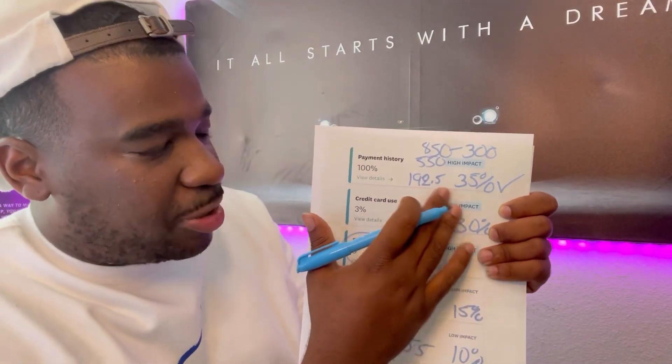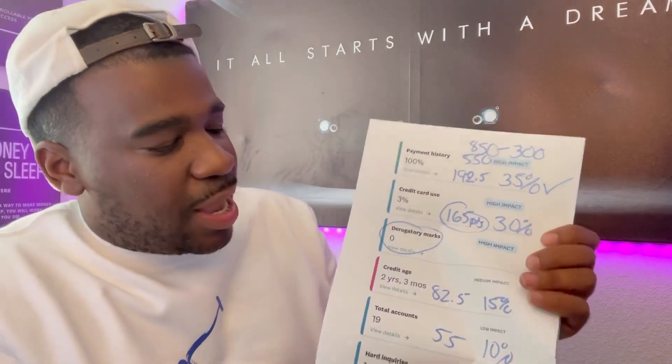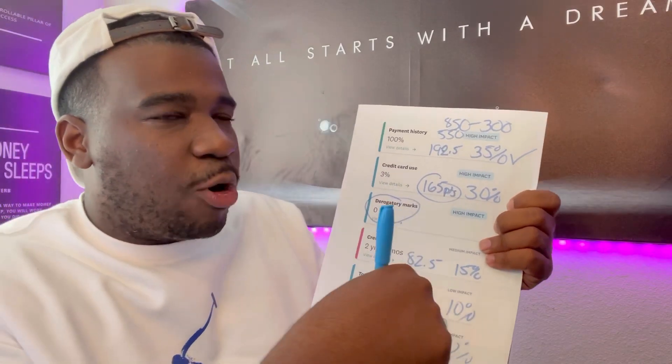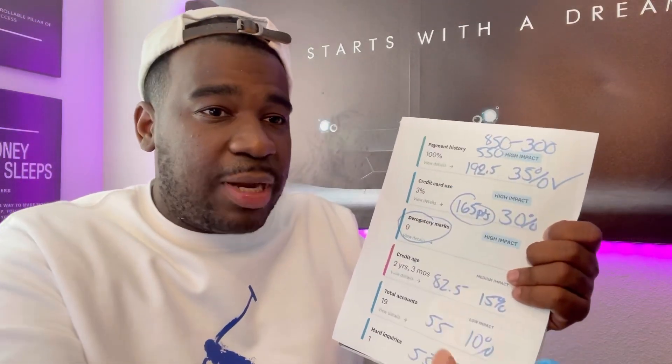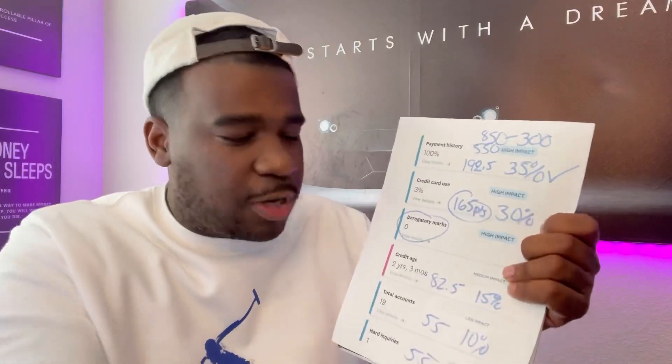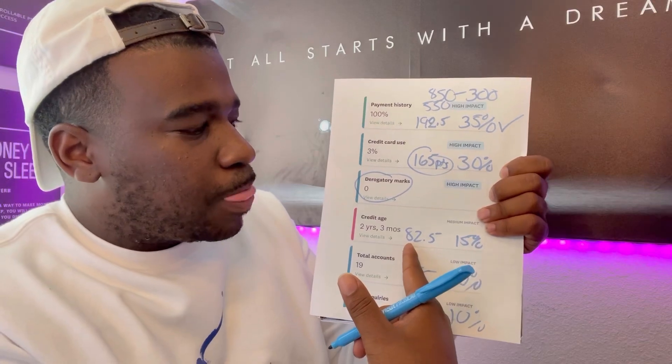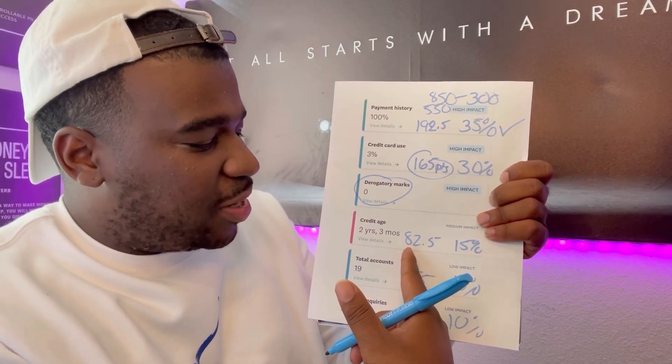It's going to affect your payment history because you're making on-time payments. And then credit age — it might drop it a little bit. However, over time — three months, six months, nine months, 12 months, a year, two years, three years, four years — it's going to help that part of your age because you've had this account for a long period of time.